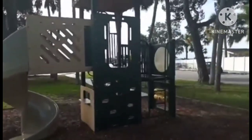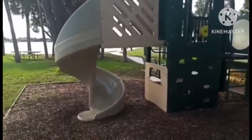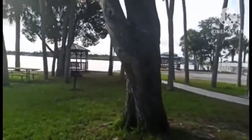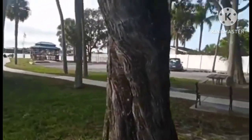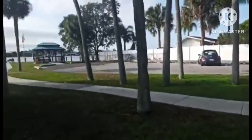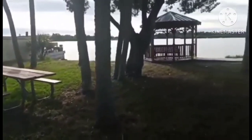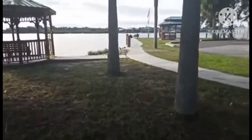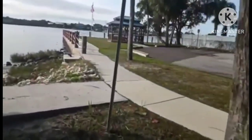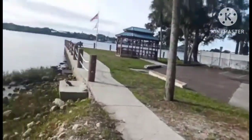Here's the other structure. A couple of picnic tables. Grill.